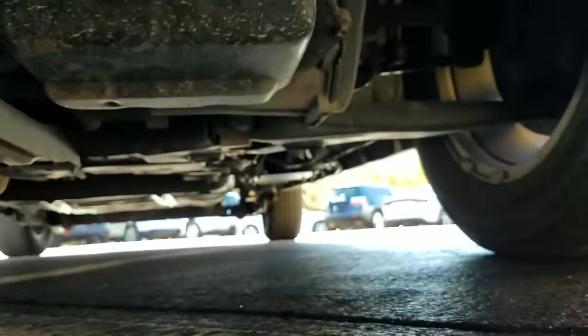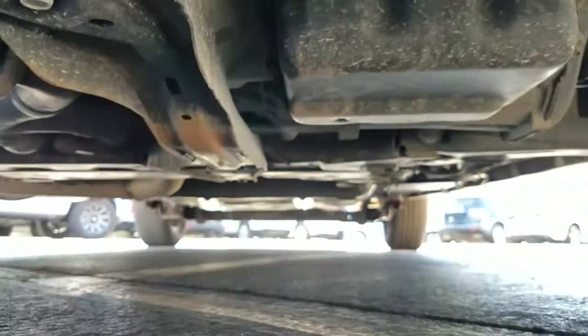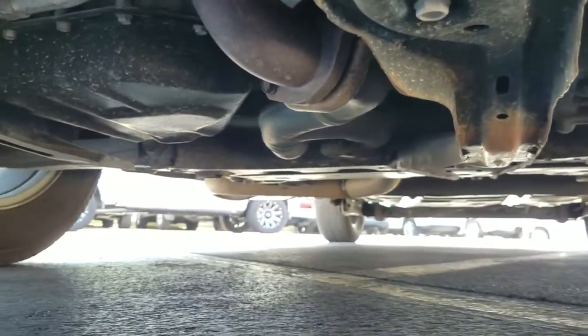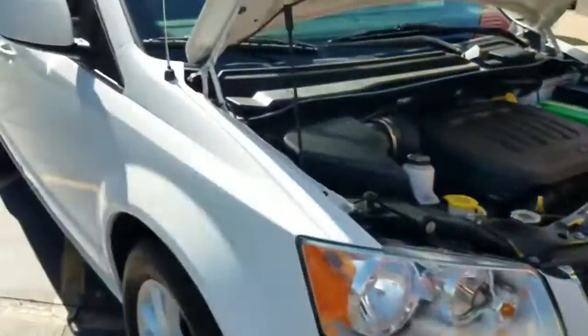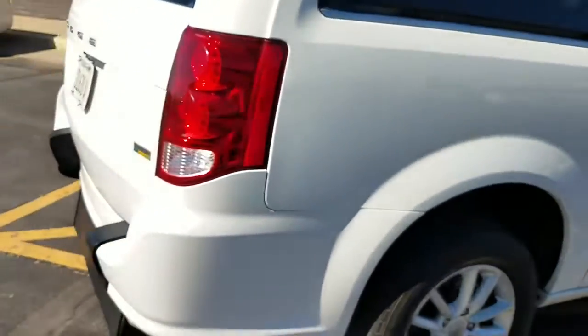Underneath the hood is a 3.6 V6 engine — idles smoothly, no signs of any damage or leaks. Crawling underneath the van — very clean. No bent metal from an accident, no major rust from a flood or being up north, no signs of any fluid leaks. The number one mistake people make buying used vehicles is assuming things — they assume because it's a 2019, because it looks nice in pictures, that it runs good and isn't rusted out.